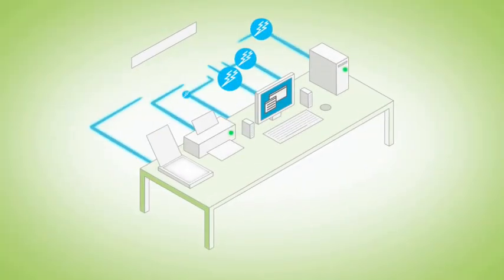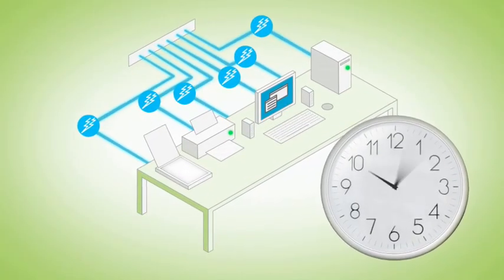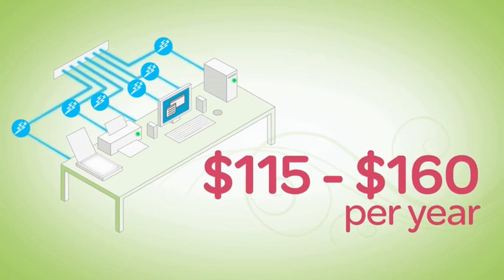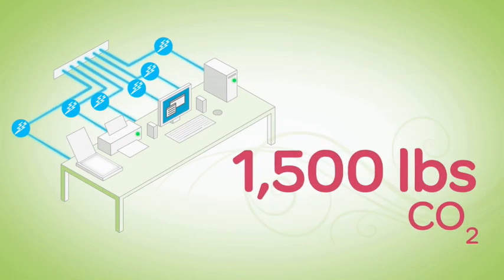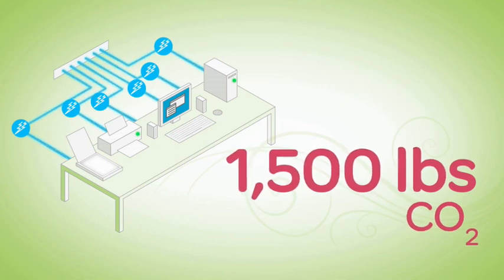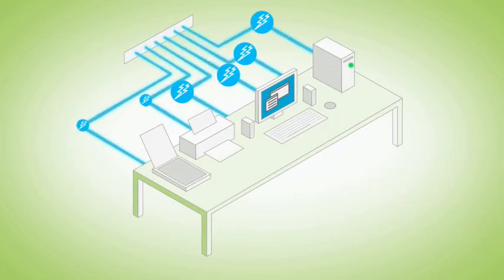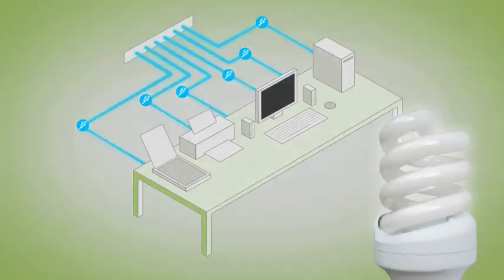Consider this. One computer left on around the clock costs you between $115 and $160 per year while dumping 1,500 pounds of CO2 into the atmosphere. Now consider this: 25% of the electricity used to power home electronics is consumed while those products are turned off.